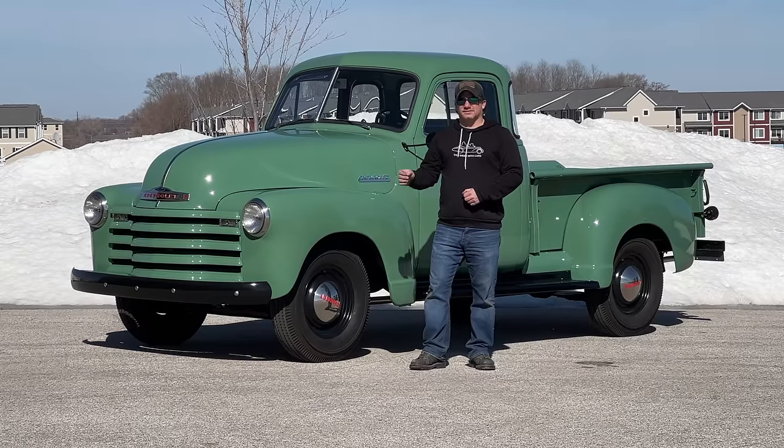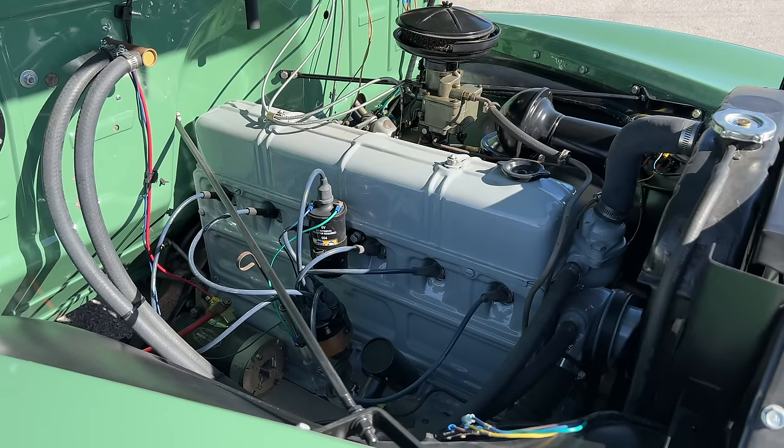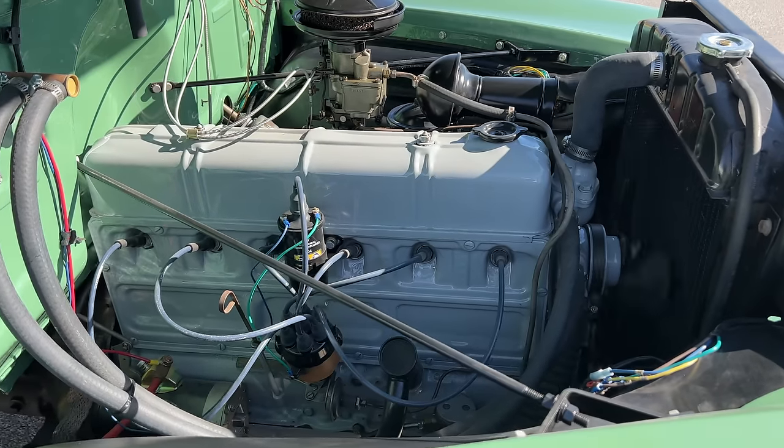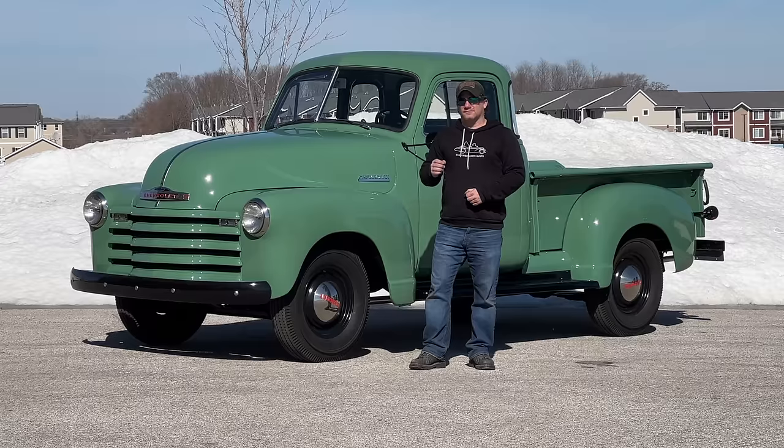For American trucks, they usually always come with at least a six-cylinder engine, and a straight six-cylinder is one of the smoothest running engines you can get. In the mid-50s they did start coming with V8s, and just like any other classic car, you can easily swap the six-cylinder out for a V8 if that's the route you want to go.